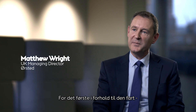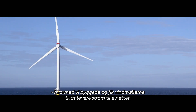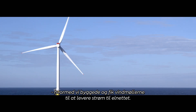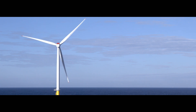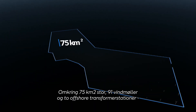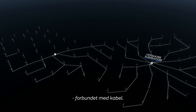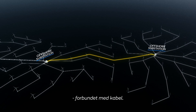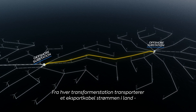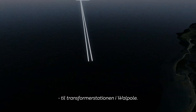First, in terms of the speed with which we've managed to construct, commission and have the turbines delivering power to the grid. The RaceBank project is a 573 megawatt offshore wind farm, around about 75 square kilometres, 91 turbines, two offshore substations connected by an interconnected cable, and then running from each offshore substation is an export cable which takes the power onshore to the onshore substation at Warpole.